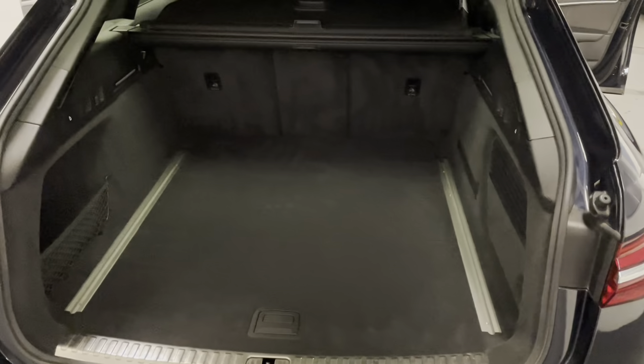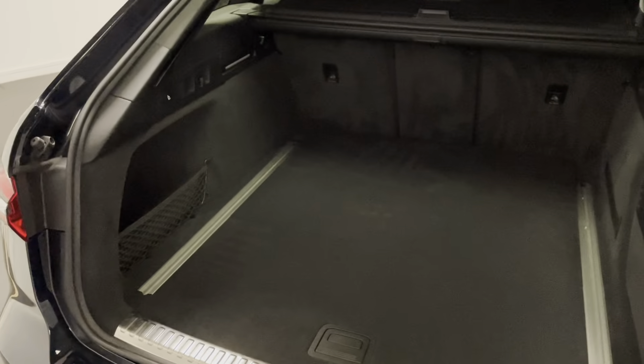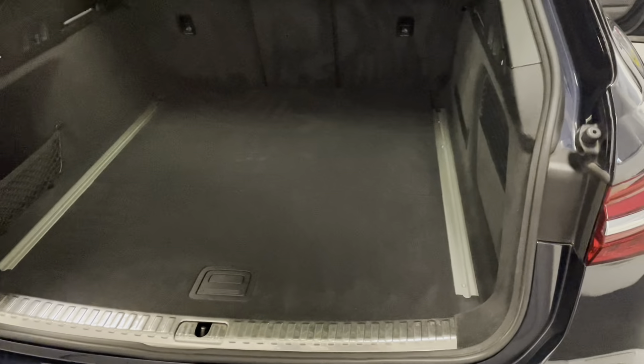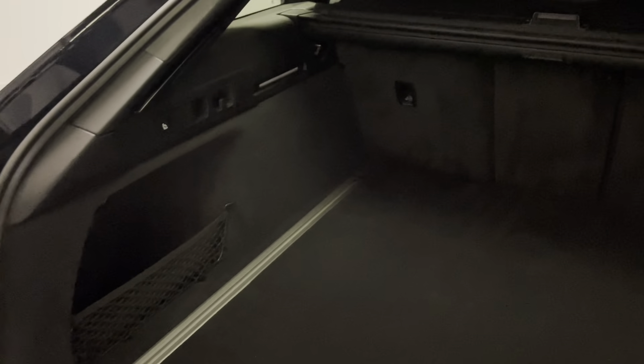To start the video off we'll take a look in the boot. If you're not completely familiar with this particular model it gives you a good idea of the usability and size of it, and you also get to have a look at the overall condition of the car. As you'd expect for an A6 Avant we've got a nice long area, it's also really wide, and we've got side protection so you can put something that needs to be kept upright in there.